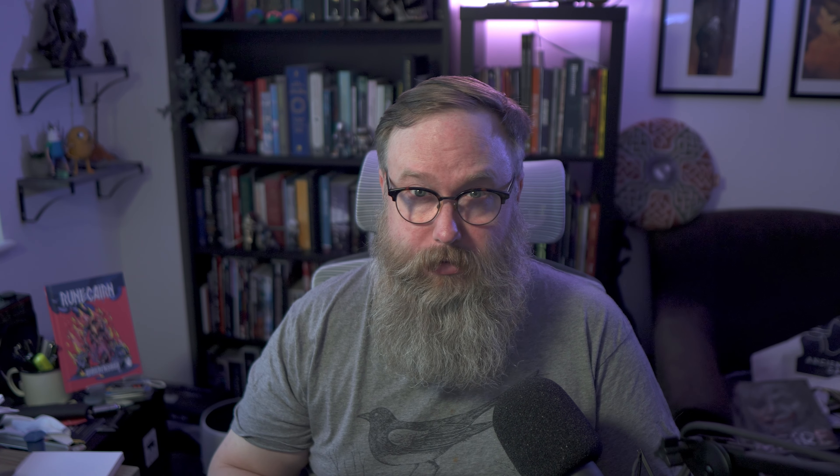Next is something I'm really excited about: Beyond the Pale from Yorhaigal and Lost Pages — that's Paolo Greco. This is an old school adventure inspired by Jewish folklore and mythology, designed for Cairn but runnable in any old school system. I've been waiting a long time for this. The book itself is beautiful; Paolo and Lost Pages do amazing work — the production value is incredible. Beyond the Pale also came with this sweet patch.